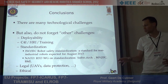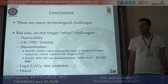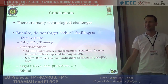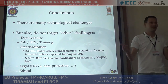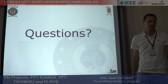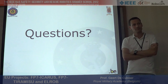Data protection is also important — robots cannot take pictures of somebody without proper authorization. These are also ethical issues. That concludes what I wanted to say.